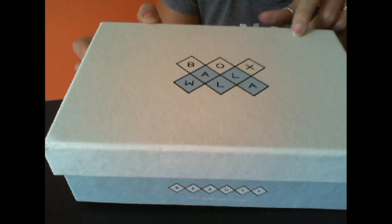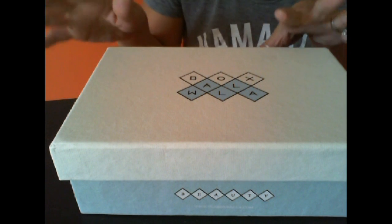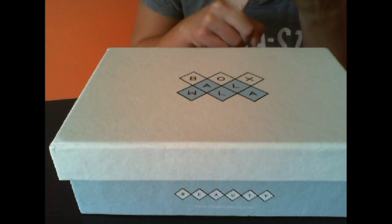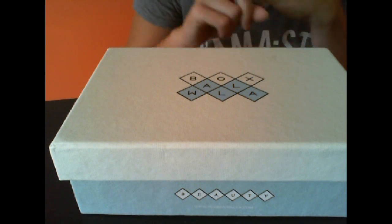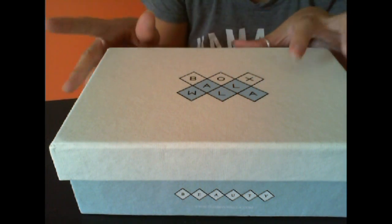If you haven't seen my other reviews and unboxings, I'll link to those in this video. This is a bi-monthly subscription. Boxwalla has four different options — this is the green beauty, but there's also a film, a book, and a food. I can speak for both the green beauty and the food and say they're both amazing.